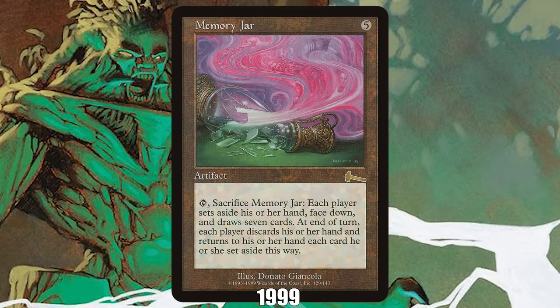1999: Memory Jar from Urza's Legacy. 1999 was a broken era of Magic, highlighted by a ton of bannings, but even in this sea of degeneracy, Memory Jar stands out above the pack. At the time, bannings happened on a regular schedule, once each quarter. Except for Memory Jar — the artifact was so broken and dominant that it led to an era known as Combo Winter, which in turn led to Wizards emergency banning the card off-schedule for the first time in the game's history.